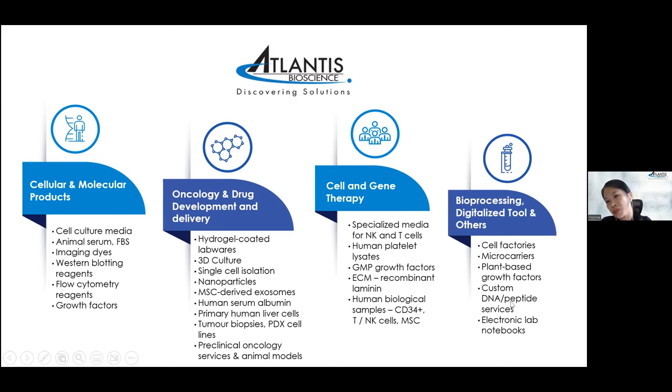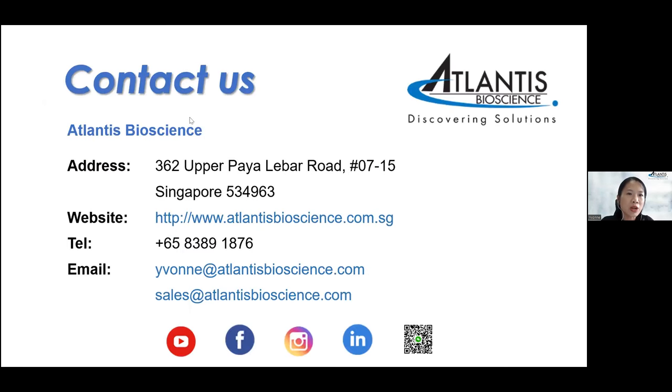We also provide other services including custom DNA and peptide synthesis. Something interesting is our electronic lab notebooks — a shift from paper notebooks to electronic, where you can save your data, manage projects, and handle data management in cloud software. We are a one-stop platform, able to provide a whole set of solutions to help you complete your research workflow. Please feel free to write to us and visit our website to see our full range of products and services.